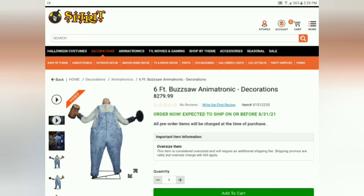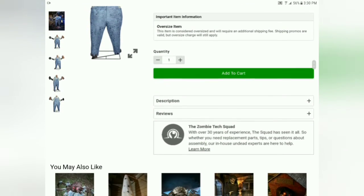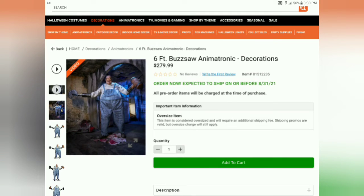I think they also made the hammer move when he says that he hammers the place. I do like him, he's pretty cool. I'm not going to be getting him this year, but I do like him and he's pretty cool. I can't wait to see him in person.